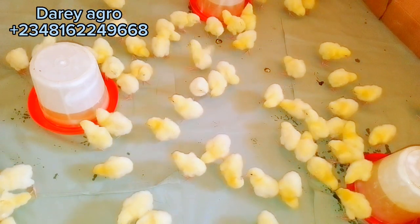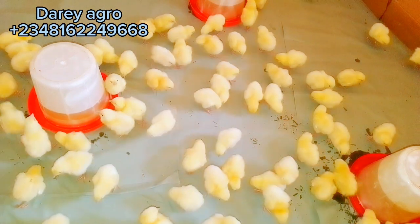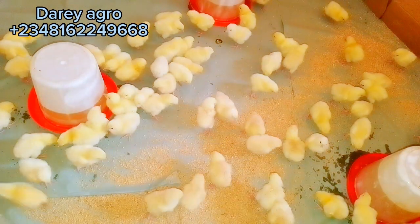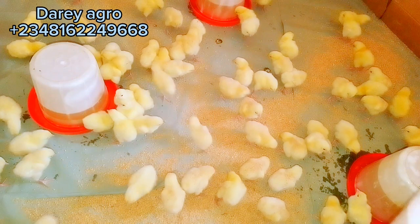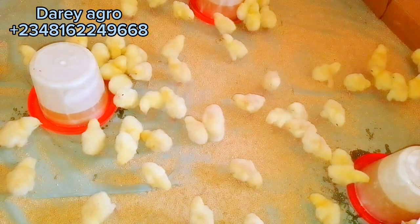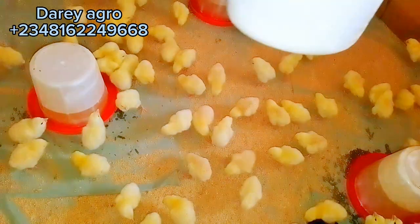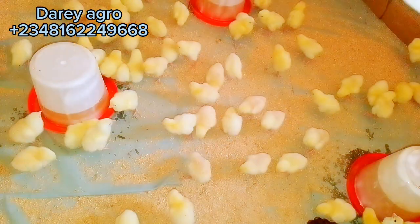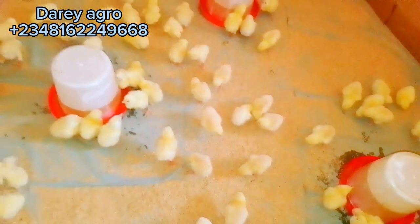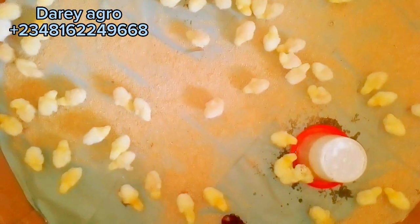While watching, you will also be listening to the possible causes of high mortality at early stage of brooding. I will be highlighting some possible causes of early chick mortality and the actions you should take to cope with or prevent that mortality. Now, what are the very possible causes of early chick mortality in poultry farming?